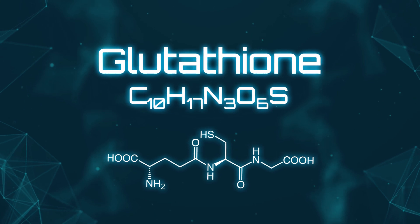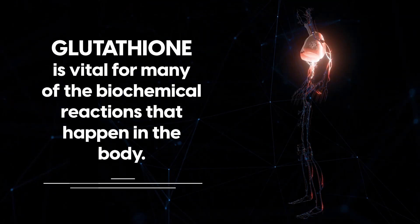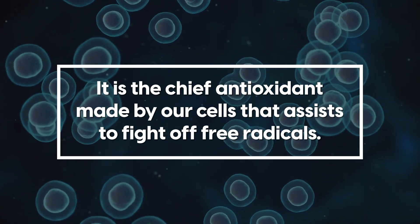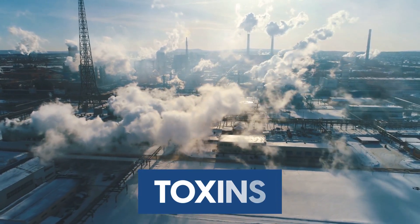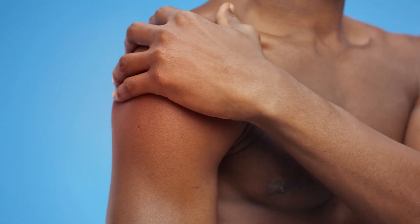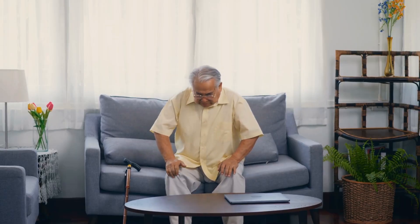Glutathione is often referred to as the master antioxidant. It is vital for many of the biochemical reactions that happen in the body, and is the chief antioxidant made by our cells that assists to fight off free radicals. Free radicals occur from toxins, processed foods, and bad lifestyle habits, and lead to inflammation. Therefore, having good levels of glutathione can help protect cells from damage so inflammation is reduced.